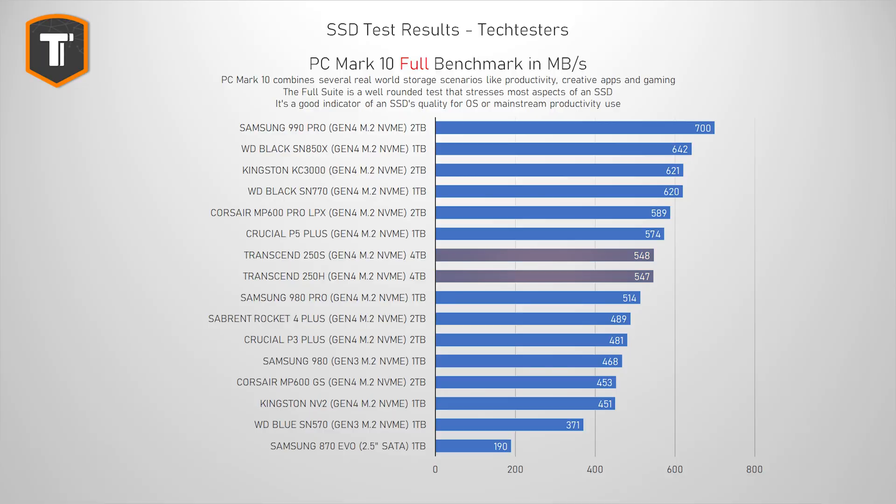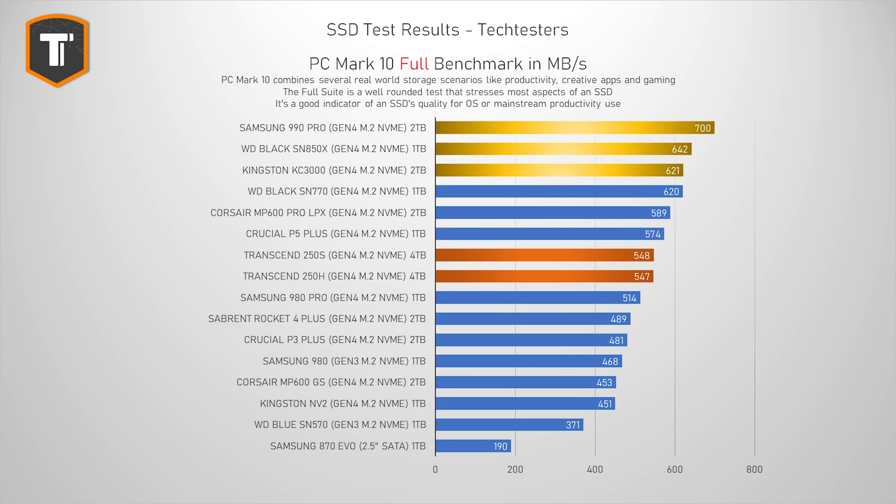The full PCMark10 suite is supposed to replicate a more consistent, intense, and serious use of your drive. This is a very useful benchmark for anyone looking for a new main drive, or for anyone that needs to run applications that can be very heavy on the SSD, like editing videos, for example. Here they're holding onto a similar position — a bit ahead of actual budget drives as well as the 980 Pro, and close to the P5+, but still a little bit behind the top performers. The latency results show pretty much the same image.